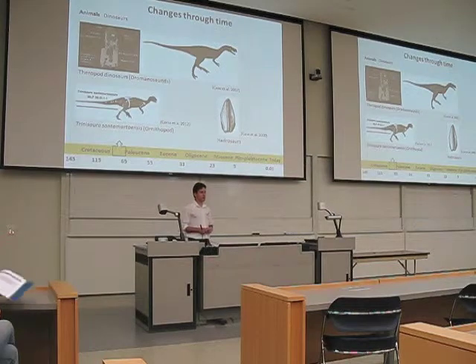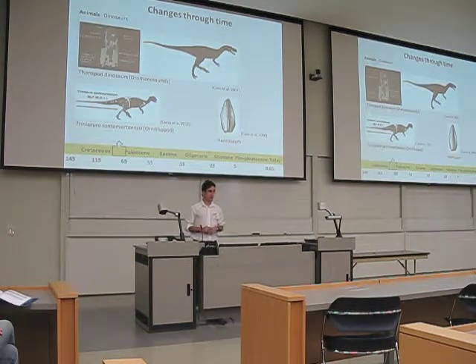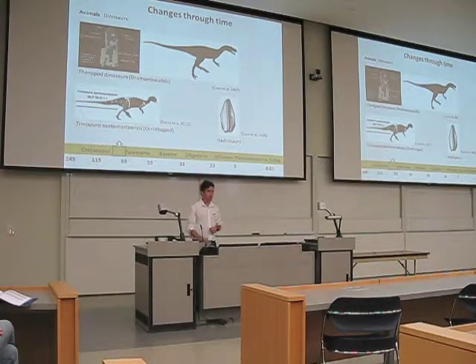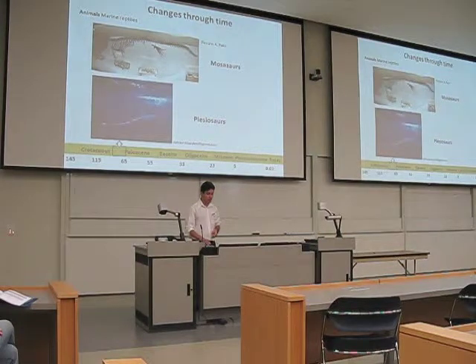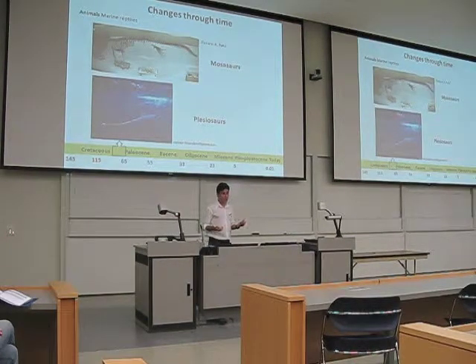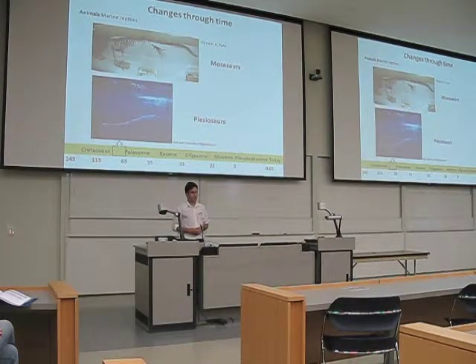We also have theropod dinosaurs — the Velociraptor-looking dinosaurs from Jurassic Park — specifically a kind called troodontids. We also have herbivore dinosaurs such as Trinisaura, and teeth from a hadrosaur. So we have this diversity of herbivore and carnivore dinosaurs from Antarctica, as well as other reptiles such as marine reptiles. I showed an example of a plesiosaur recovered from Antarctica — these Loch Ness monster-looking creatures. And we also had mosasaurs, which were lizards that adapted to an aquatic lifestyle. Both went extinct along with the dinosaurs around 65 million years ago.